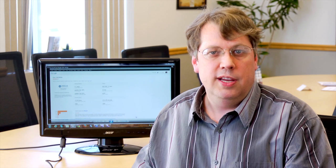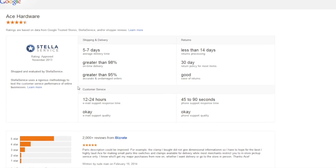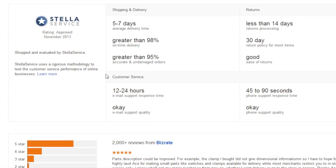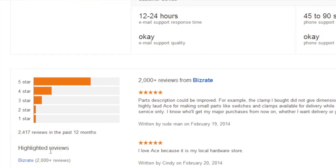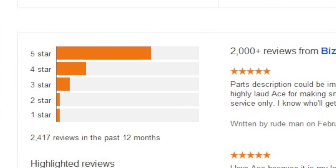Now that we've seen the seller's summary rating, let's click through to see additional information. As we can see from the Ace Hardware information page, there's a lot more detail about the seller's ratings, including the distributions of 5 star versus 4 star, 3 star, 2 star, and 1 star ratings.